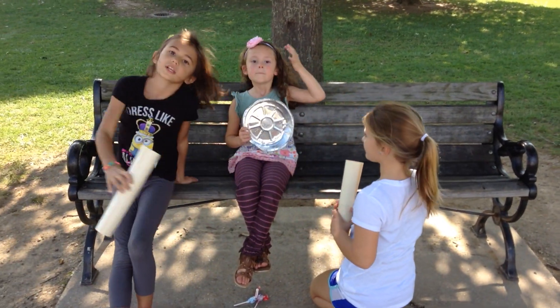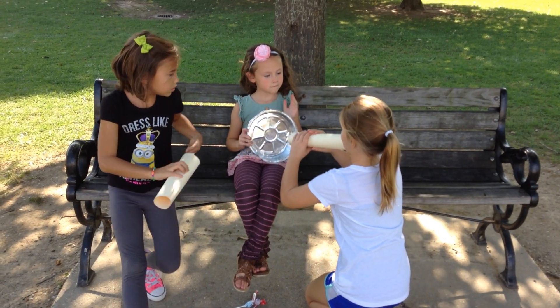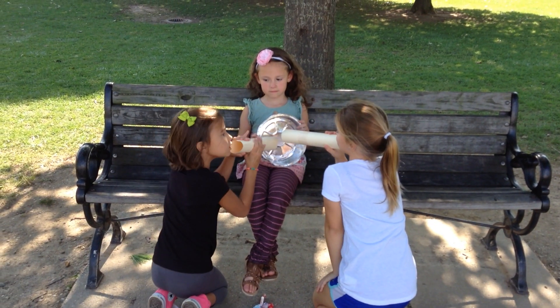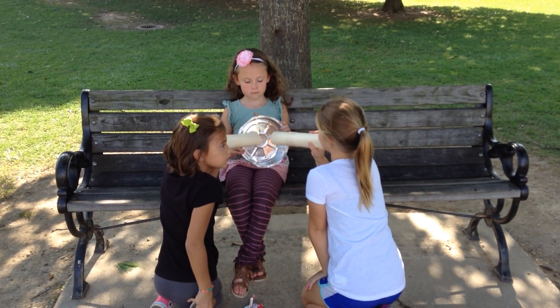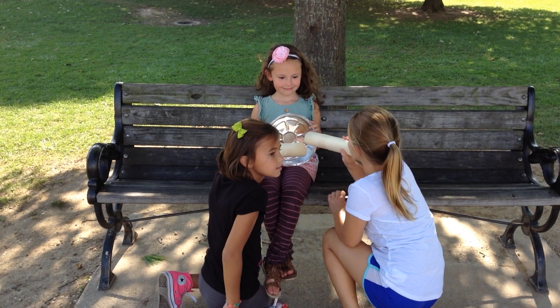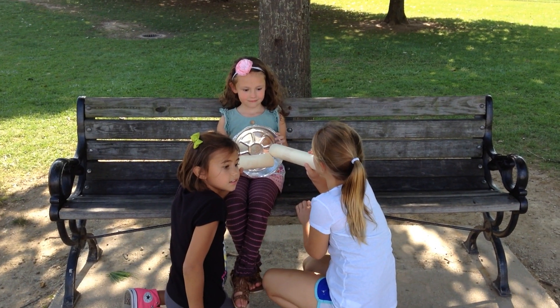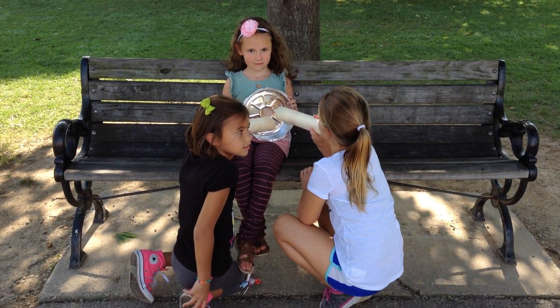What you need to do with your partner is one of you needs to point your tube at the tin and the other person needs to listen, also pointing your tube at the tin. What's going to happen is the sound is going to bounce off the tin and back into your tube. So Callie, go ahead and whisper something to Audrey.